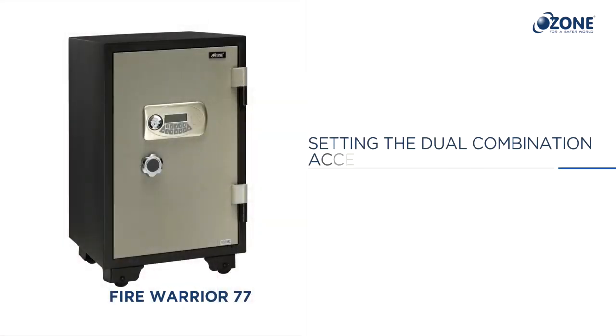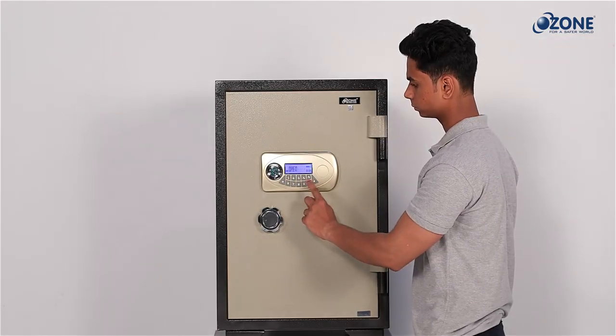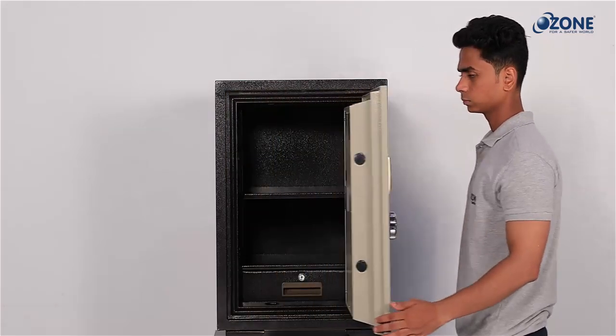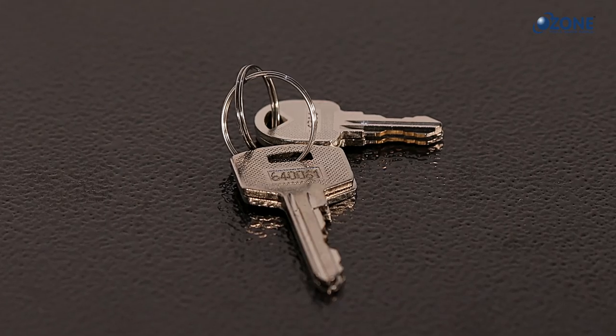If you are operating the safe using only the user code, this is known as single access mode. In this case, the combination mechanical key is not required while unlocking the safe.